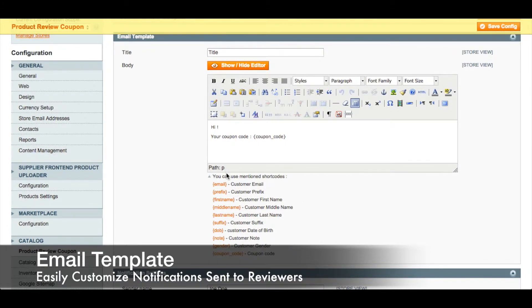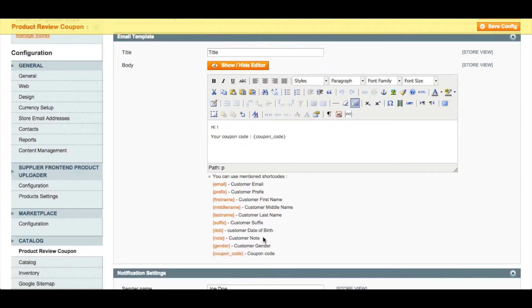The supplied short codes include customer email, customer prefix, customer first name, middle name, last name, suffix, customer date of birth, customer gender, and finally the coupon code which is automatically generated when the email is sent.